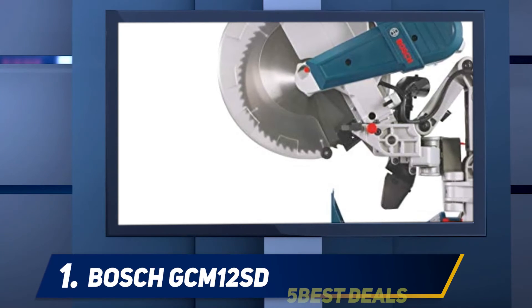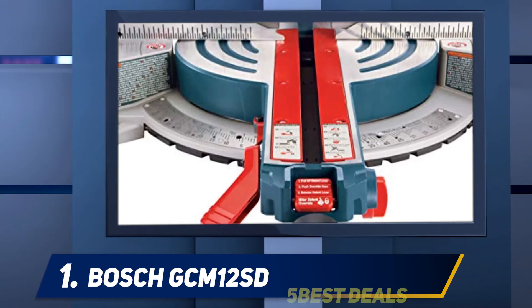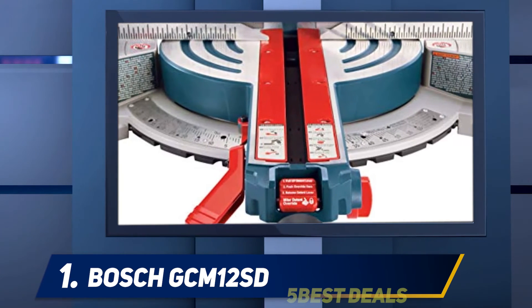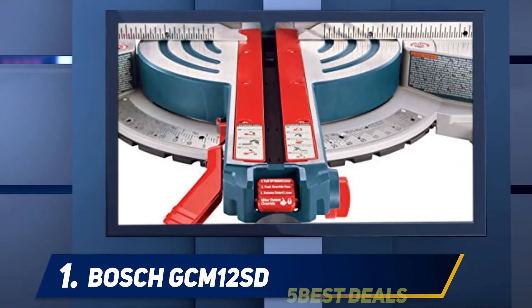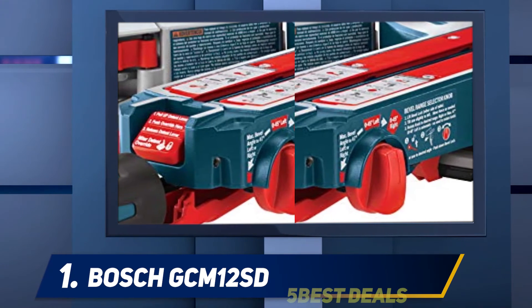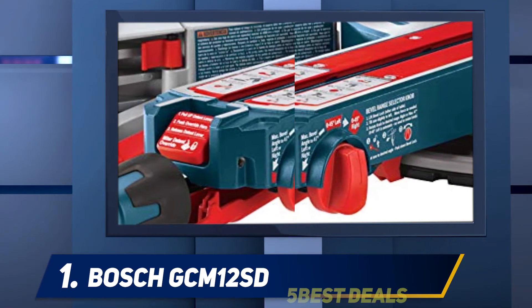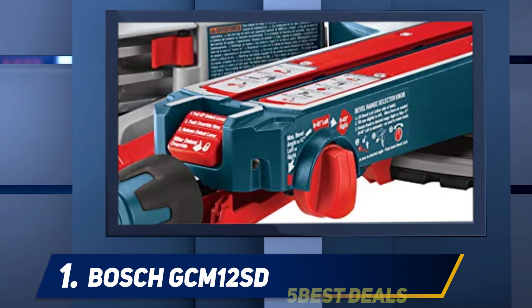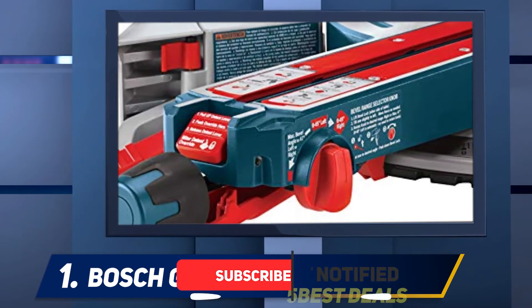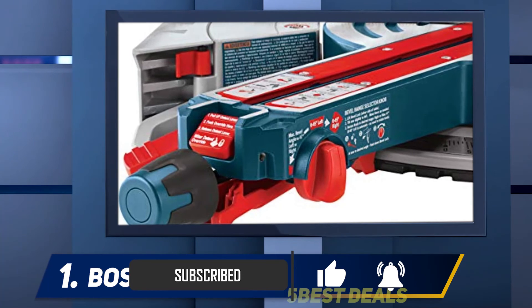And number one, the Bosch GCM 12 SD. The Bosch GCM 12 SD double bevel gliding compound miter saw is one saw that will really make your dreams come true in terms of quality. One important feature that makes it stand out is the axial glide system. The axial glide system does not use the traditional rail setup of other sliding miter saws, which can get worn down and usually requires maintenance to keep working perfectly.